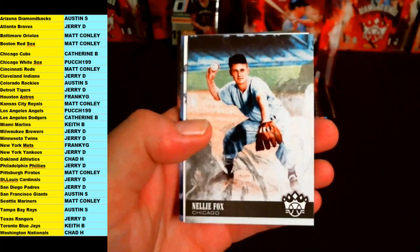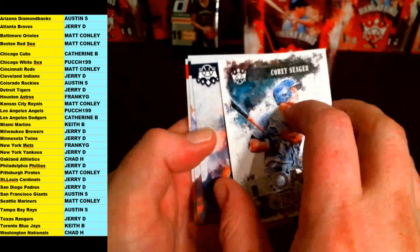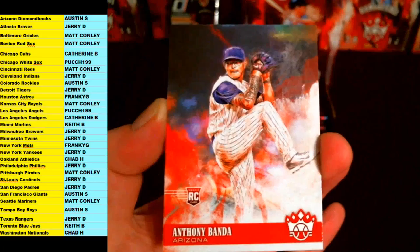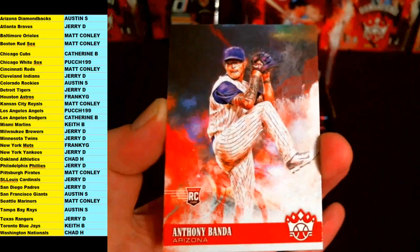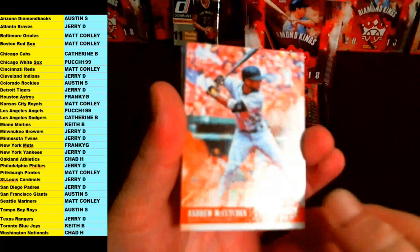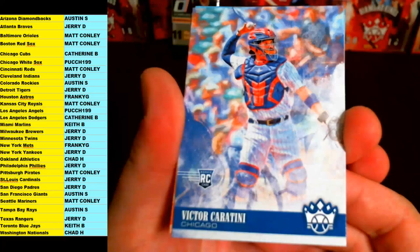Four packs left, still waiting on one autograph or memorabilia — two hits per box, we got the McGuire dual jersey so far. Good luck guys. Bryce Harper, Nationals. Billy Herman for the White Sox. Carlos Correa, Houston Astros. Nellie Fox — Black Sox, goes to Chicago White Sox. Trophy Club Corey Seager out to the Dodgers, LA, Catherine B. Verlander base. Herb Pennock, Yankees base. And rookie for the Diamondbacks, Arizona — Austin S, Anthony Banda, going out to Austin S. Three packs left, good luck guys.